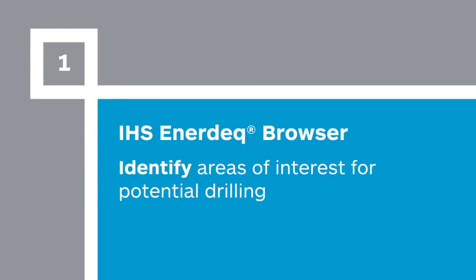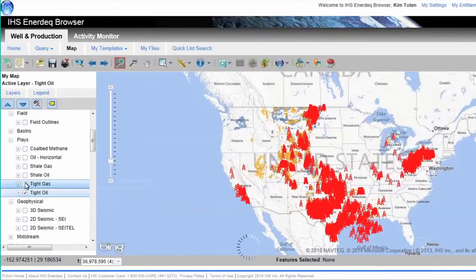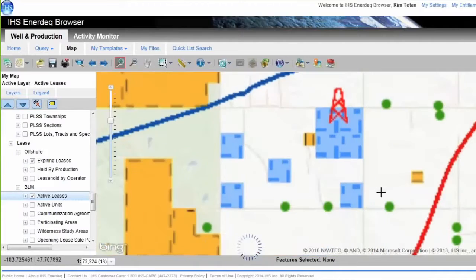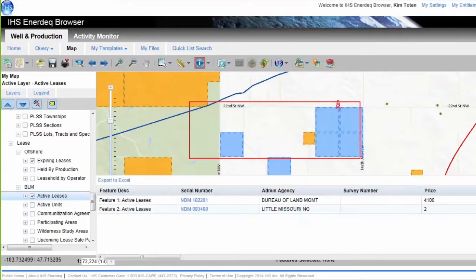IHS EnerDeck Browser provides access to all available data needed to evaluate an area of interest for potential drilling. Beginning with a new map, enable active tight oil plays in midstream layers and then zoom into the area. By enabling what rigs are currently drilling and identifying lands that have current active BLM leases, current state leases, fee lease status, or what wells are in production, you can highlight empty land parcels that may be suitable for drilling.